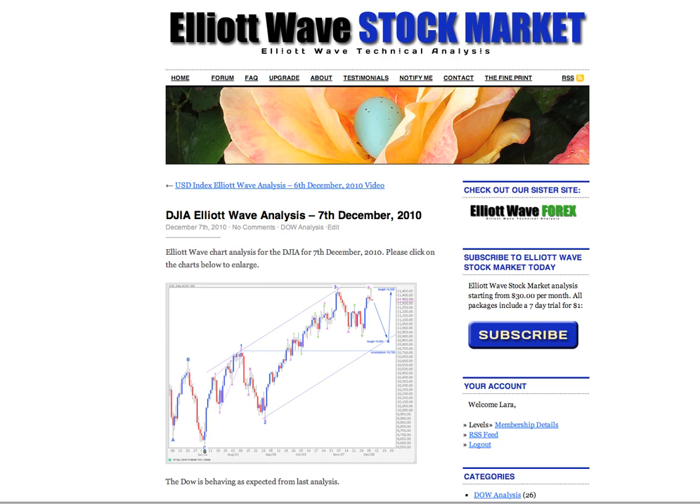Hi, this is Lara at Elliott Wave Stock Market with your free DJIA Elliott Wave analysis for the New York trading session dated Tuesday the 7th of December.